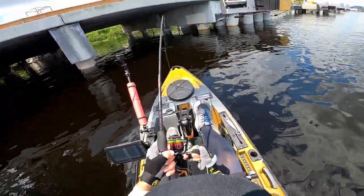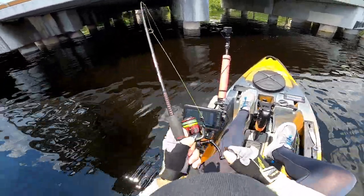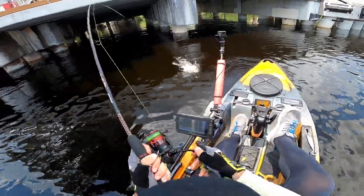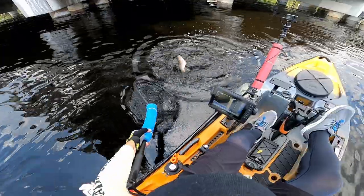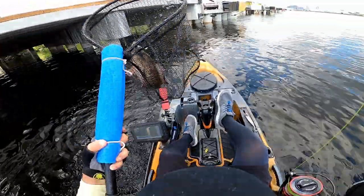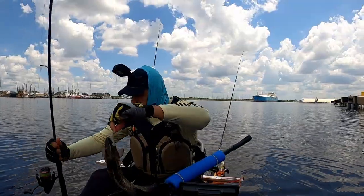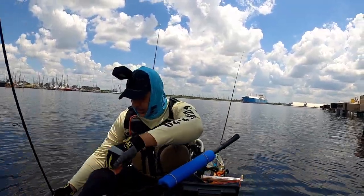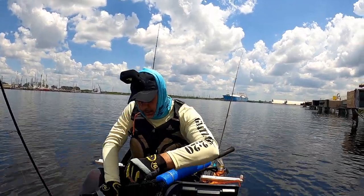Fish on! We got a fish on — what do we got? We have a very nice snapper! Wow, really nice snapper. Look at this guy. That's a good way to start, man. Very good way to start. That is exciting!